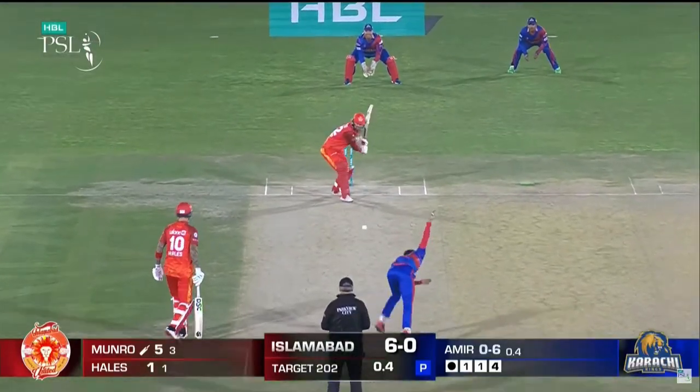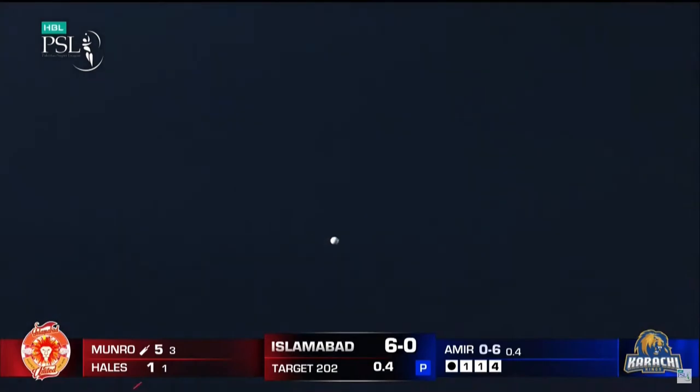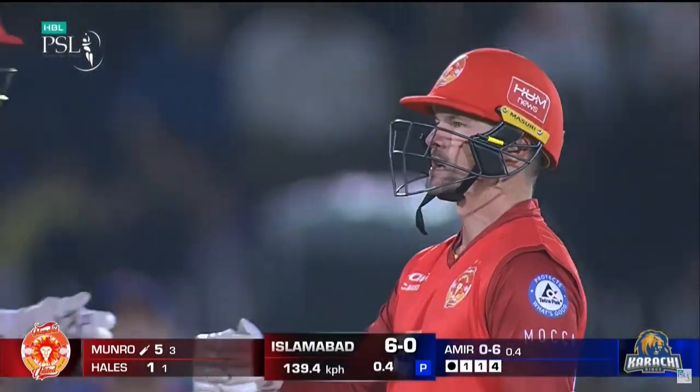In white ball cricket, generally if you had a choice of the ball swinging, you wanted it to swing away from you. This time he launches it downtown, it's gone high and long, and that's the first six of the innings.